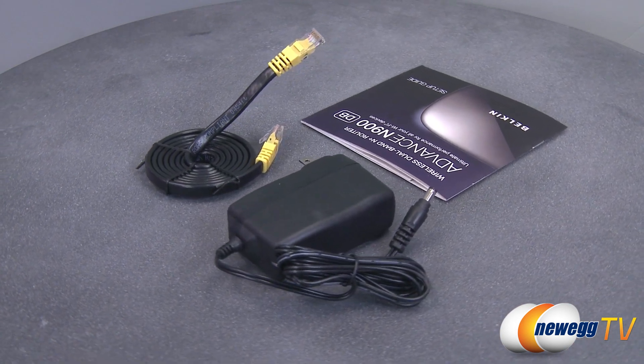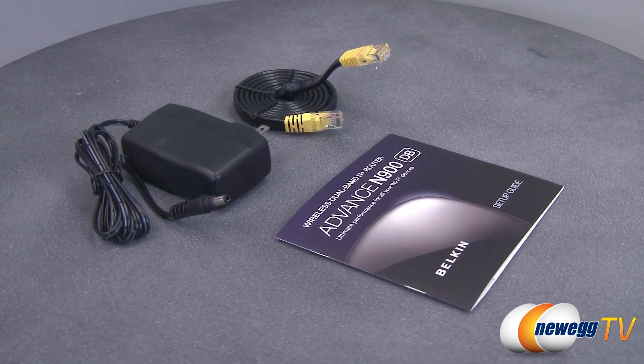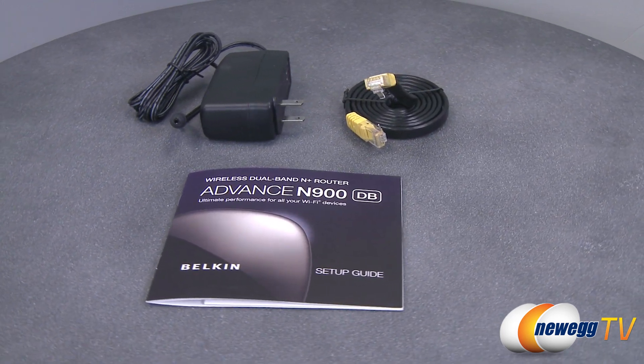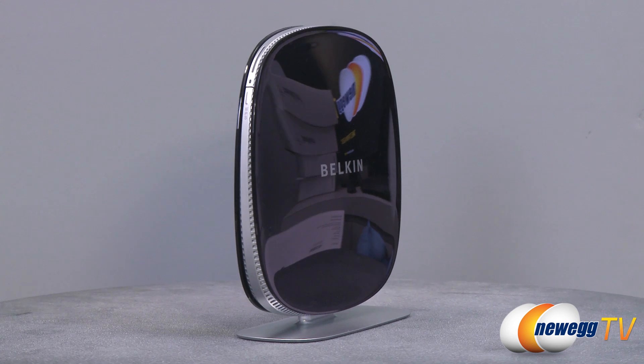There are a couple other cool features included with this router. PrintZone lets you print wirelessly from any computer. Preset security keeps your network safe from bandwidth thieves. Also, you can select the QoS option in the router setup menu to prioritize internet traffic so that your Windows updates won't interfere with your current kill streak.